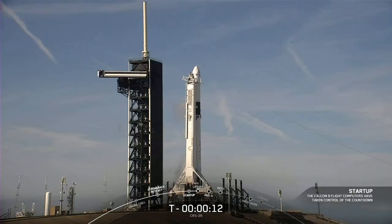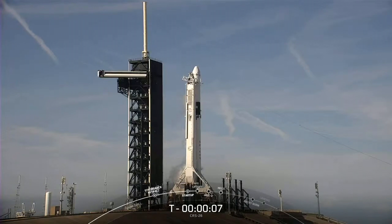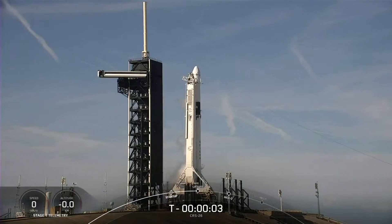Falcon 9 launched from Launch Complex 39A at Kennedy Space Center at 1920 UTC. The launcher cleared the tower and pitched towards the east.